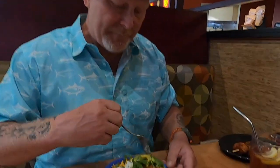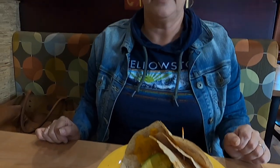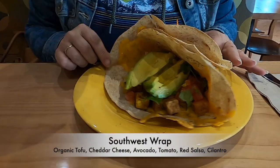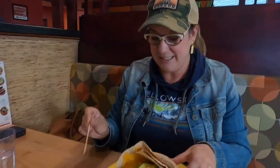Look at this — doesn't get any healthier than that, isn't that beautiful? This is called a southwest wrap. I had the choice between tofu or chicken and decided to get tofu. It has a ton of really great ingredients in it — I'm just worried I'm not going to be able to pick it up and eat it, but I'm going to try.